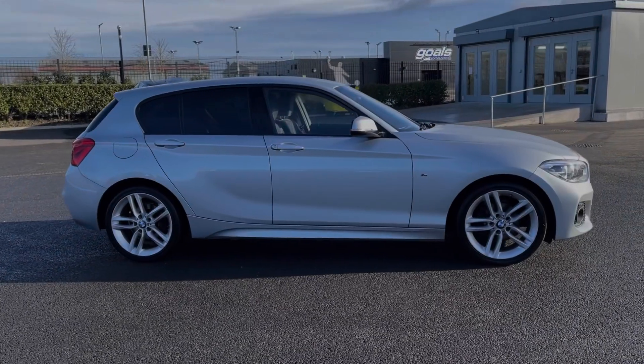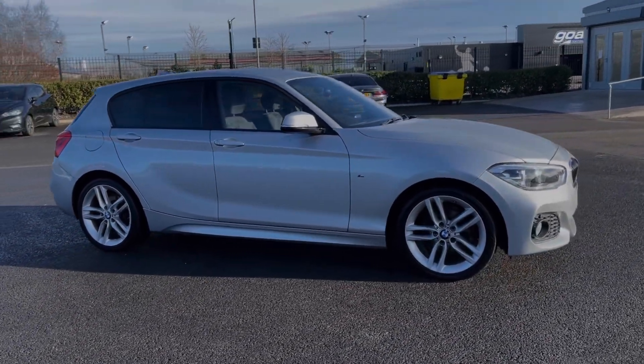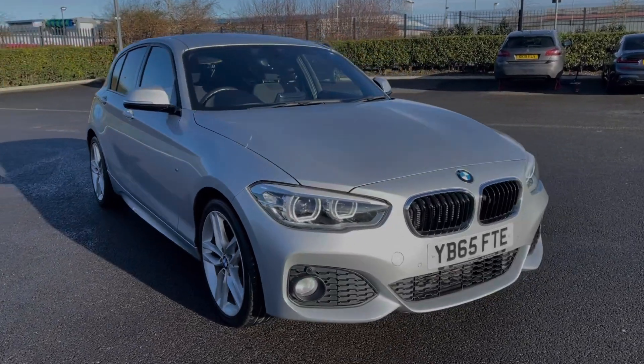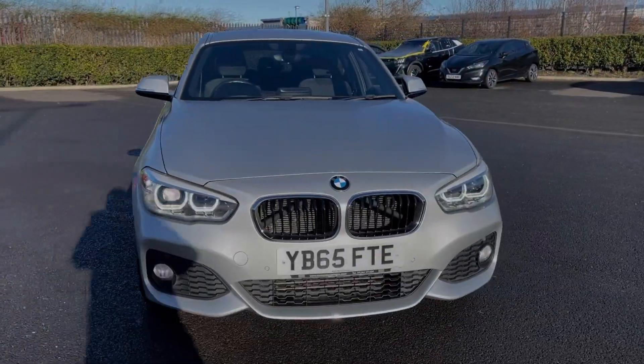Hi there, I'm Becca from Motor Match Chester and I'm going to be taking you around one of our approved used vehicles. This is the BMW 1 Series 116D M Sport, a 2015 model coming with the 1.5 litre diesel engine and manual transmission.